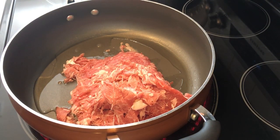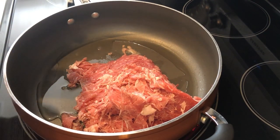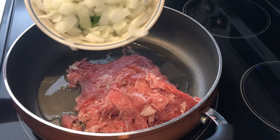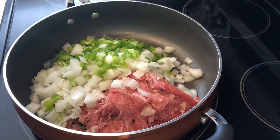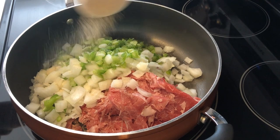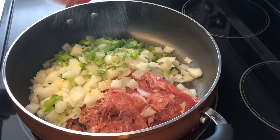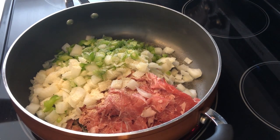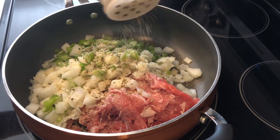The recipe calls for you to cook the meat by itself and then add in your peppers and onions, but I always cook my meat and veggies together, so that's what I'm doing. To season my meat and veggies I'm using some garlic powder, some onion powder, and some steak seasoning — the recipe doesn't call for any of this, but we like our food well seasoned.